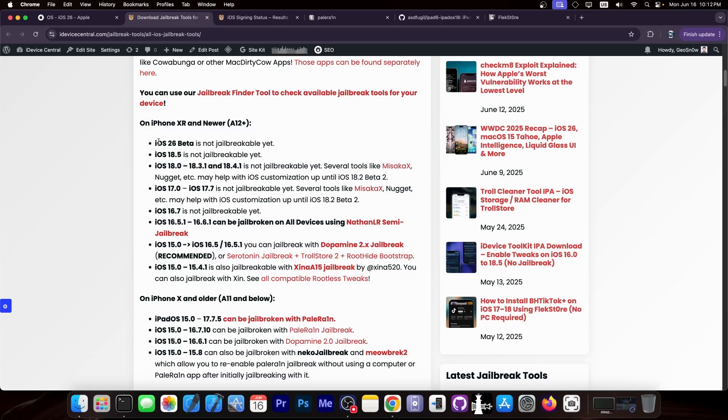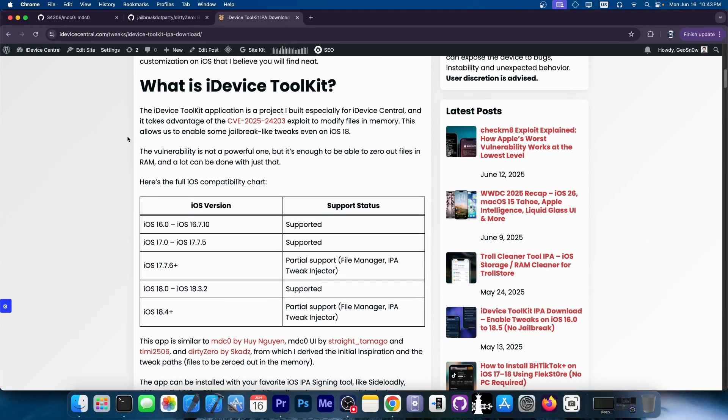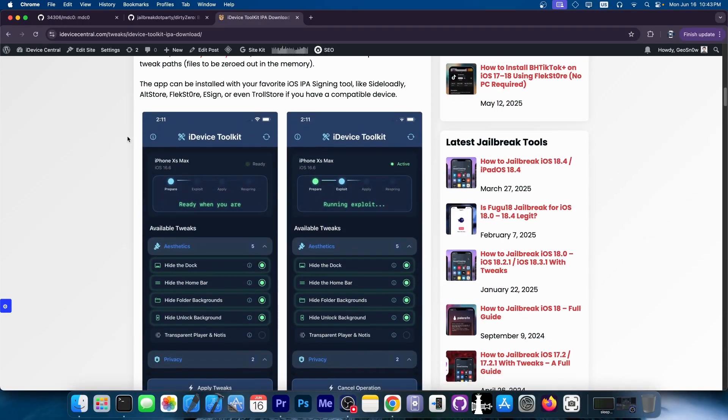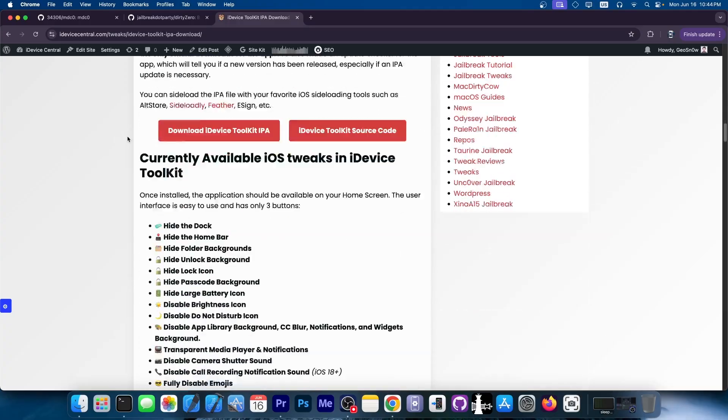iOS 26 beta cannot be jailbroken. iOS 18.5 cannot be jailbroken. In fact, iOS 18.0 up to iOS 18.4.1 cannot be jailbroken. However, for iOS 18.0 up to 18.3.1, you can still use tools like iDevice Toolkit, MVC Zero, Dirty Zero, and so on to enable some cosmetic tweaks — but those are not really jailbreaks.